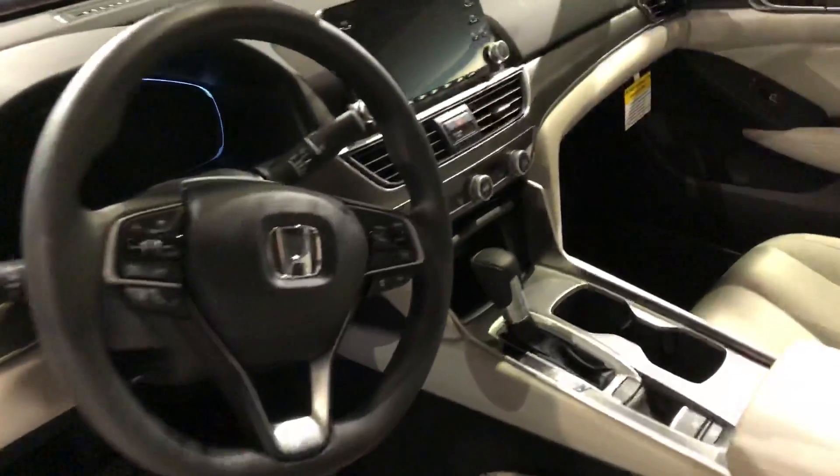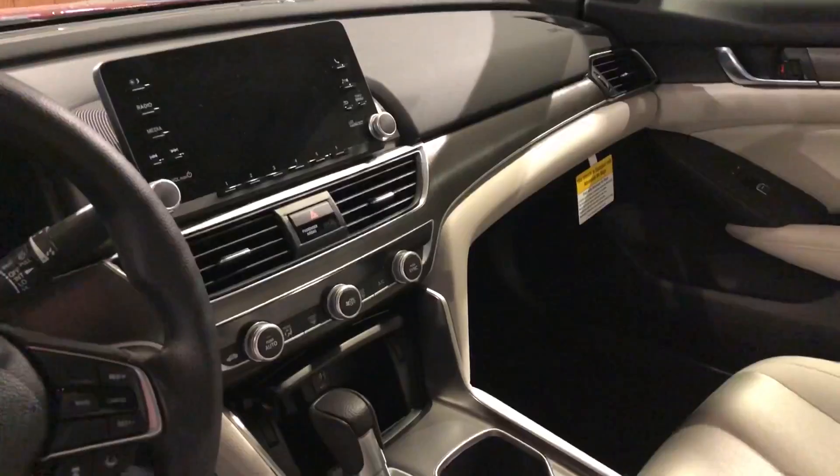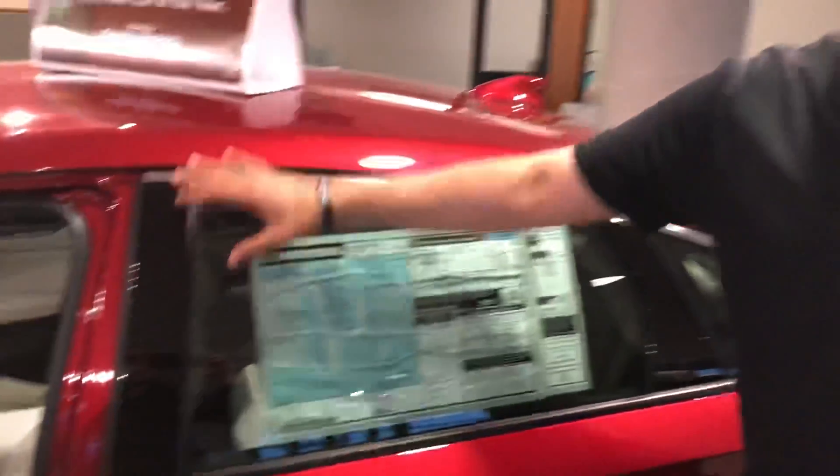Of course, inside the cab they made it a little bit beefier, a little bit bigger product this year. You're going to have your multi-angle backup camera that pops up on your display audio screen, as well as a full-on digital display for your miles per hour readouts and multiple information panels. It's got a ton of room in the second row.